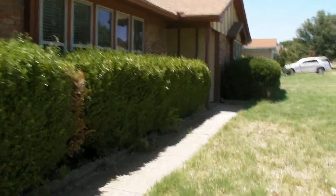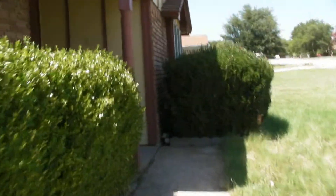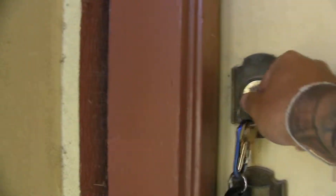At the time of this filming, we have not cleaned the inside of the property and we've still got a little bit of work to do on the inside, so please keep a broad mind. There are still some things that we are doing to the property, but this video is just to give you an idea of the layout and what you might be renting.